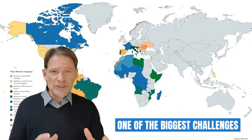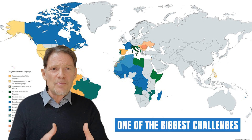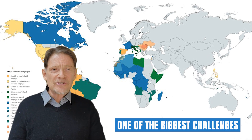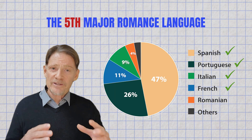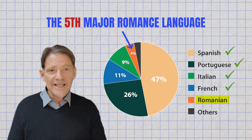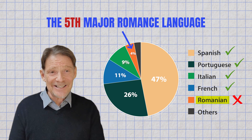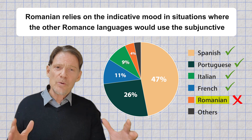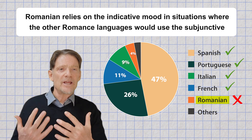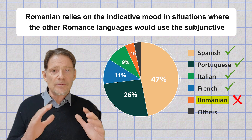It's not just about the similar words, but also how we put them together. One of the biggest challenges you have to overcome to master these four is the subjunctive grammar. The fifth major romance language, Romanian, is not included in this discussion because Romanian relies on the indicative mood in situations where the other romance languages would use the subjunctive.